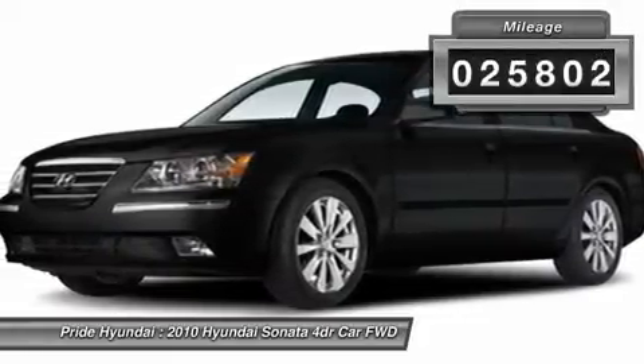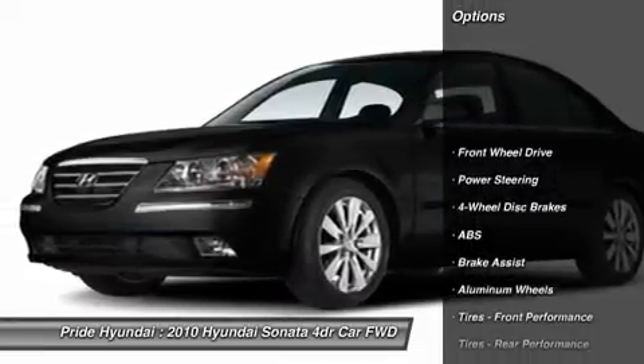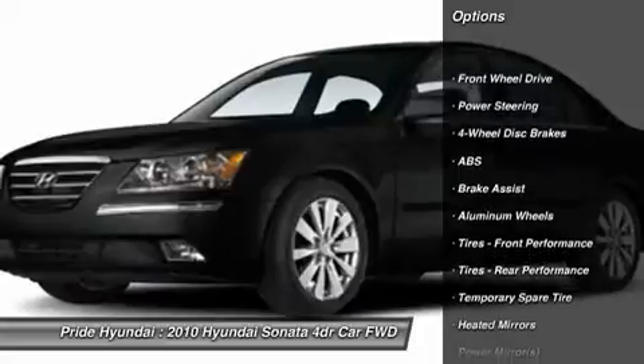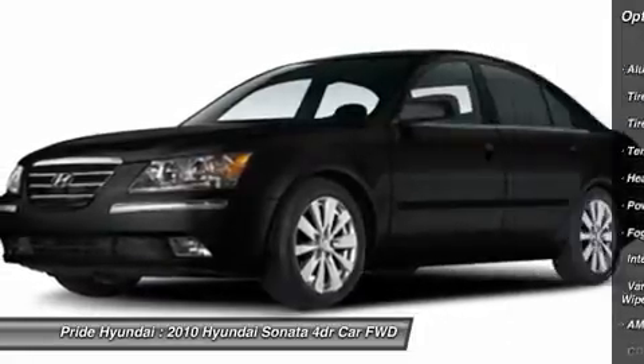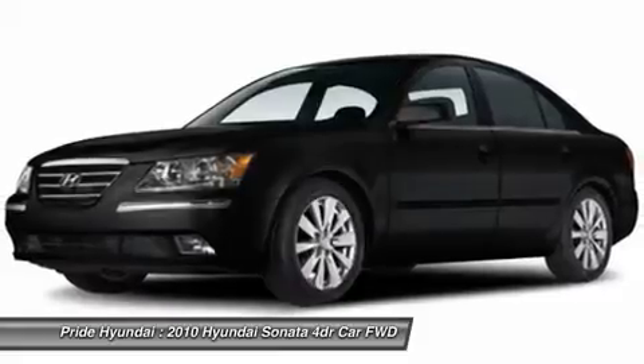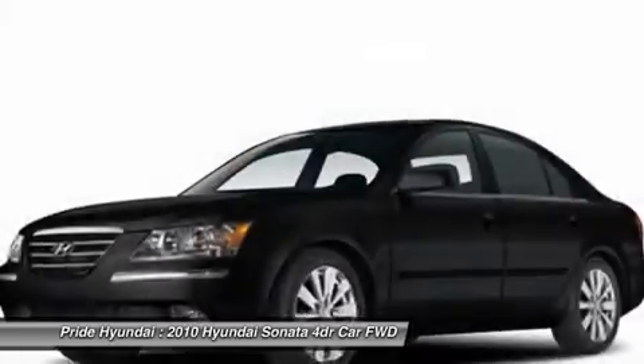This vehicle has less than 30,000 miles. Here are some of this vehicle's great options: stability control, steering wheel audio controls, traction control, anti-lock braking system, air conditioning, power steering, adjustable steering wheel, cruise control, four-wheel disc brakes, and keyless entry.